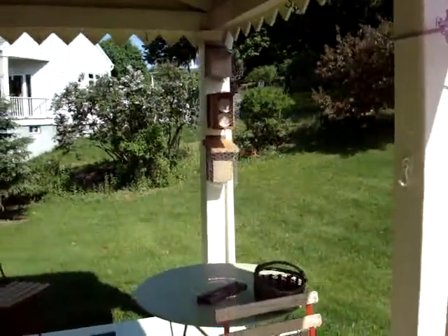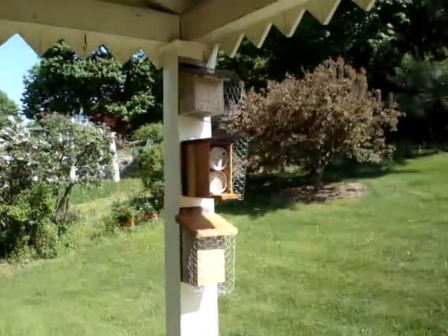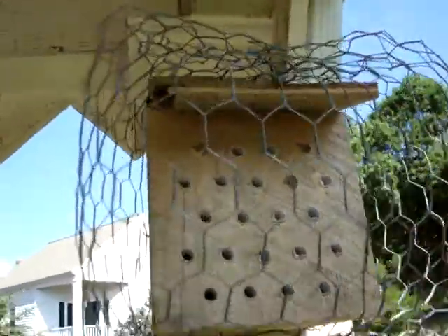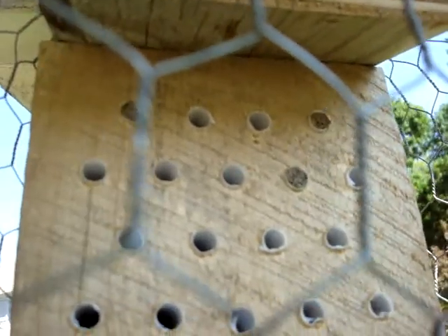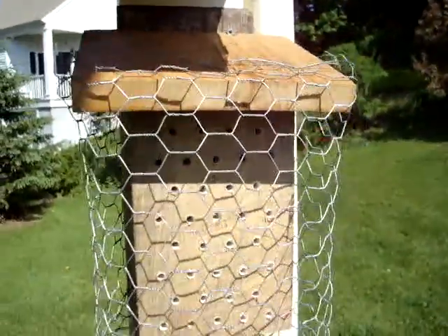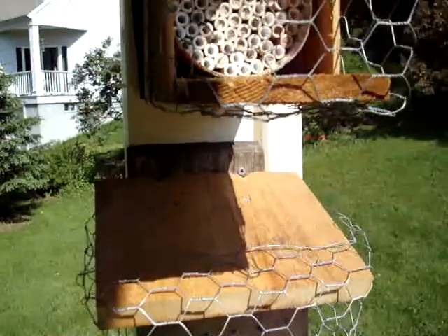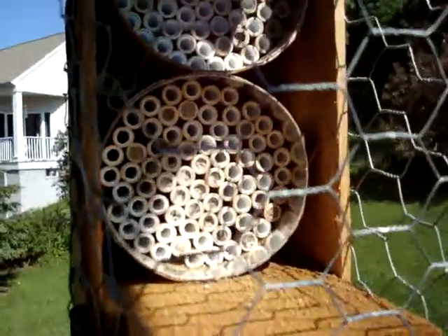Here we are in the kitchen porch — we have our mason bee, solitary bee nesting boxes, and we're going to check out the action today. The top box has three holes filled already with mud, and we have bees going in and out. The bottom box has a couple of bees going in and out but nobody's filled anything yet with mud, eggs, and larvae. The middle box is where a lot of the action is going on.